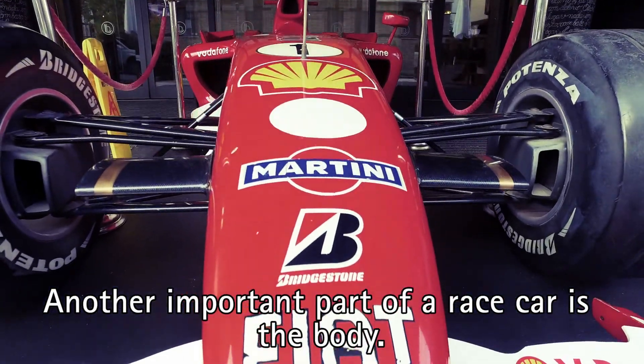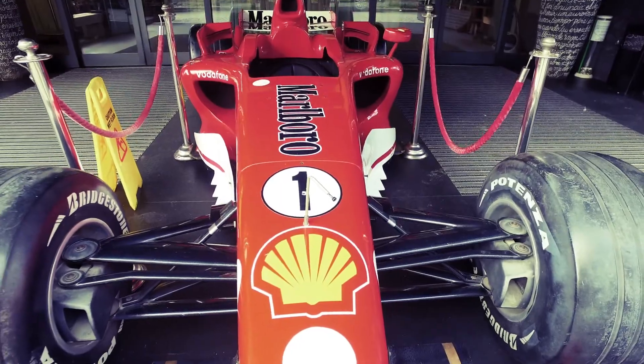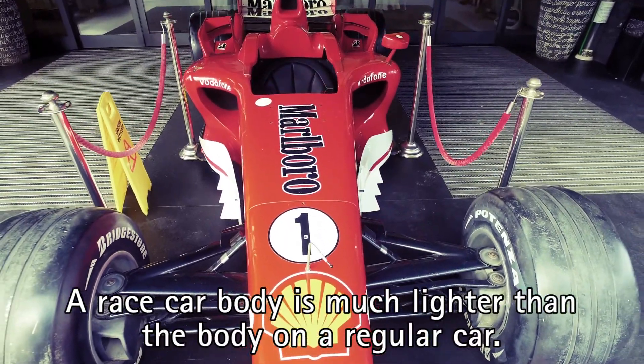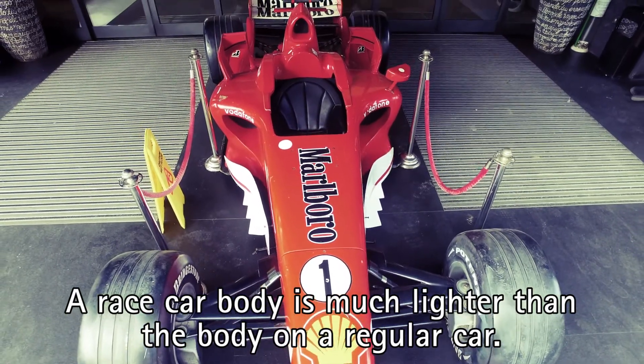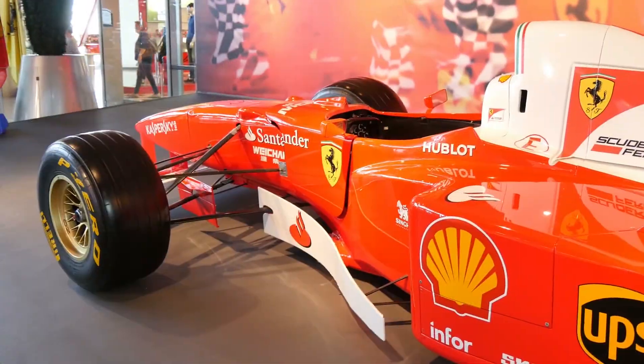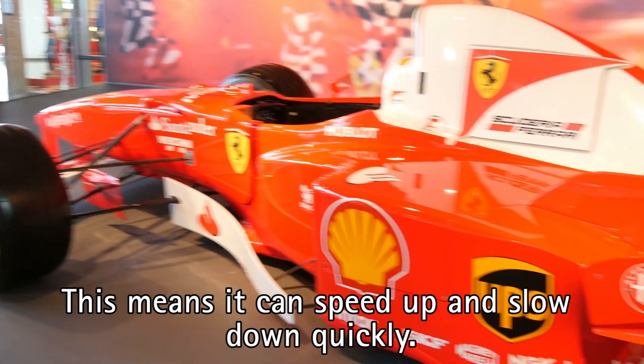Another important part of a race car is the body. A race car body is much lighter than the body on a regular car. This means it can speed up and slow down quickly.